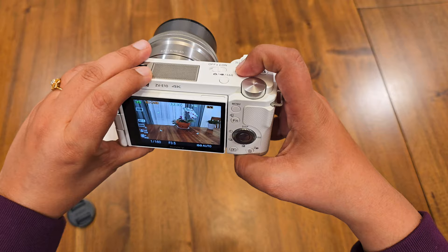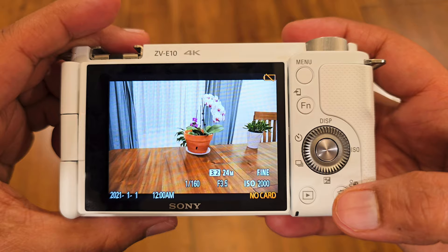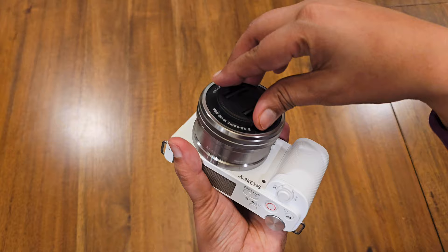After attaching the new lens, check to ensure it's properly connected by gently trying to rotate the lens counterclockwise — if properly attached, it should not rotate. Remember to handle the lenses with care, avoid touching the glass elements, and store them properly when not in use to prevent dust and damage.